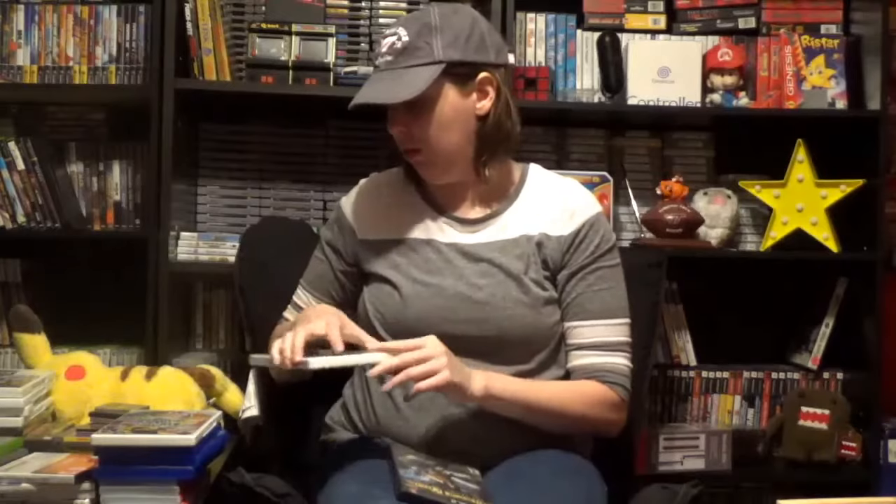I also got Pitfall: The Big Adventure, which I didn't even know existed until I saw it. It's in like-new condition — complete, not a scratch on the disc, and the manual is perfect. I've never heard of this one even though I like the Pitfall series. It says on the back that it includes the original Pitfall and Pitfall 2, so you can't go wrong with that for three bucks.